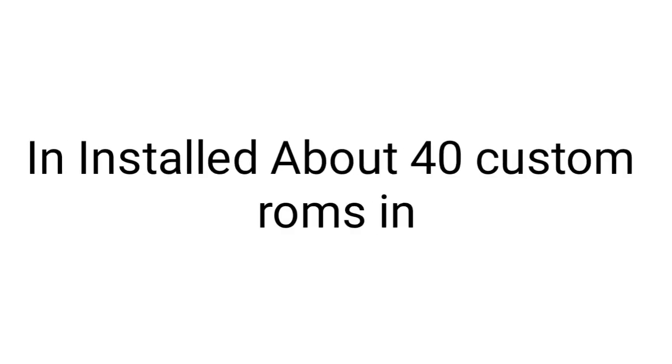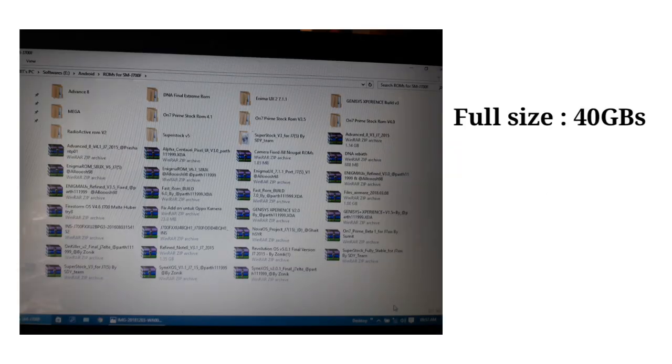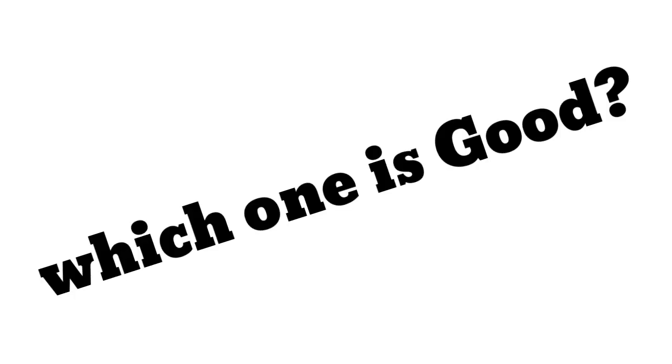I installed about 40 custom ROMs on my J7000F. My screenshot shows that I have 40 GBs of ROMs on my computer right now. The main question is: which one is good?